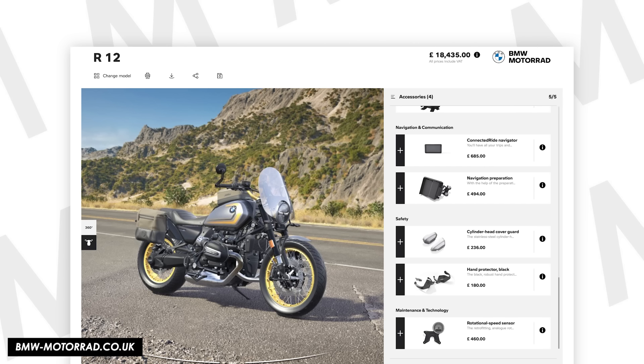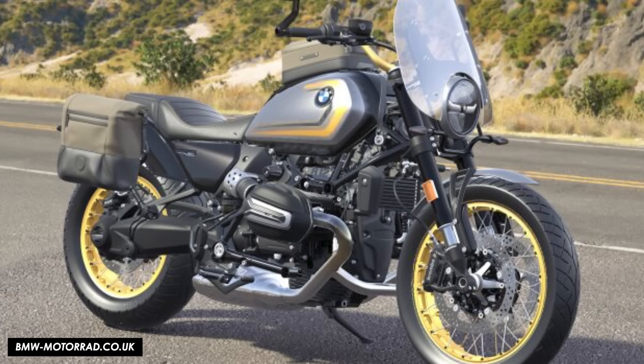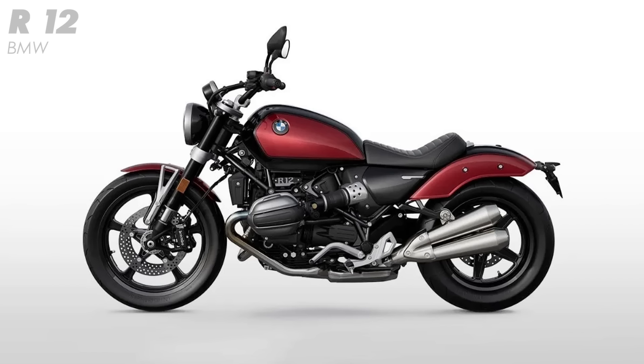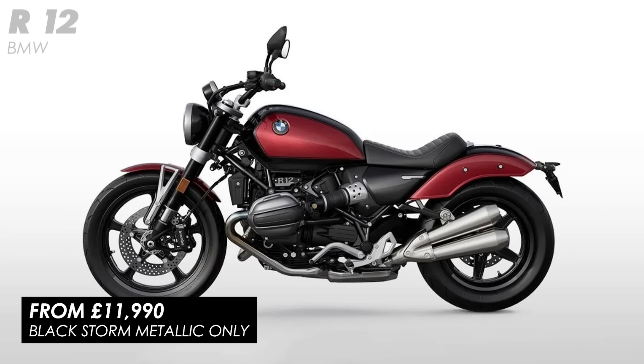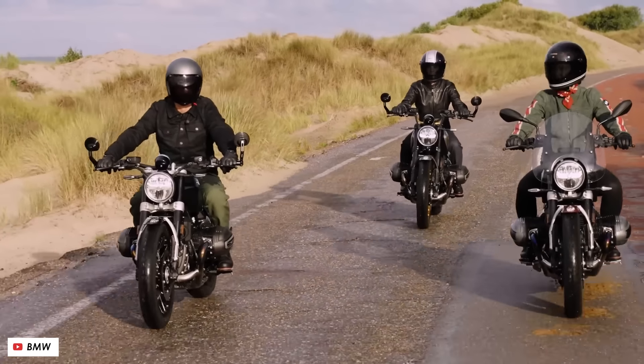A word on price too — while undoubtedly speccing the hell out of it will push the total cost high, the starting price actually looks pretty good. At £11,990, considering the level of tech and chassis spec, I think it's fairly modest in this market, and that means it comes in at over a grand cheaper than the Triumph Bobber, the Indian Scout and the Harley Nightster. So it sort of begs the question: why wouldn't you just buy one?